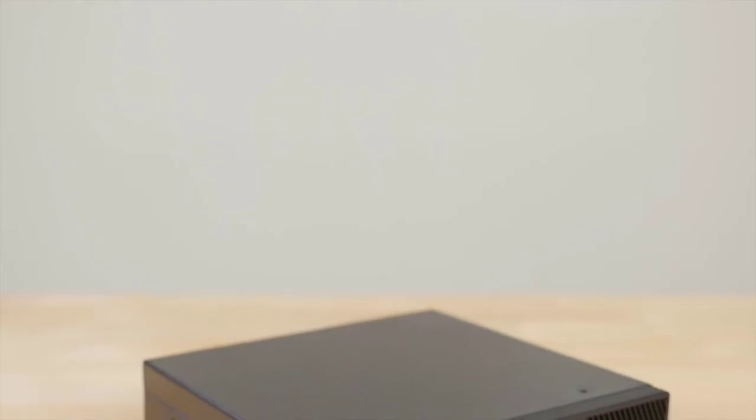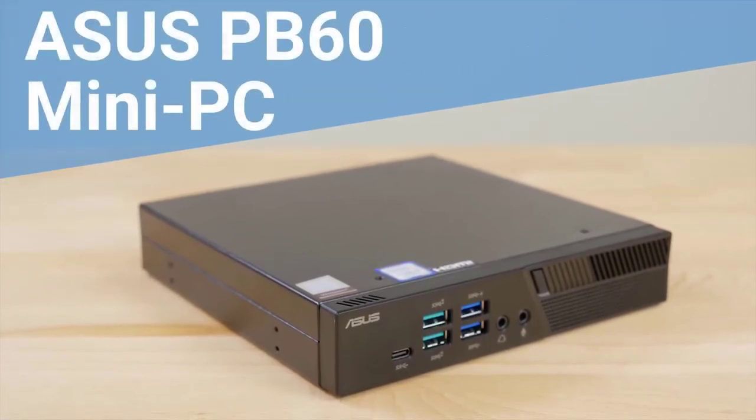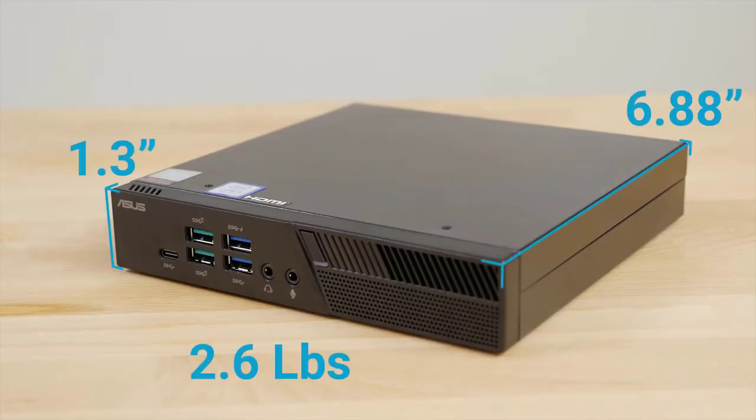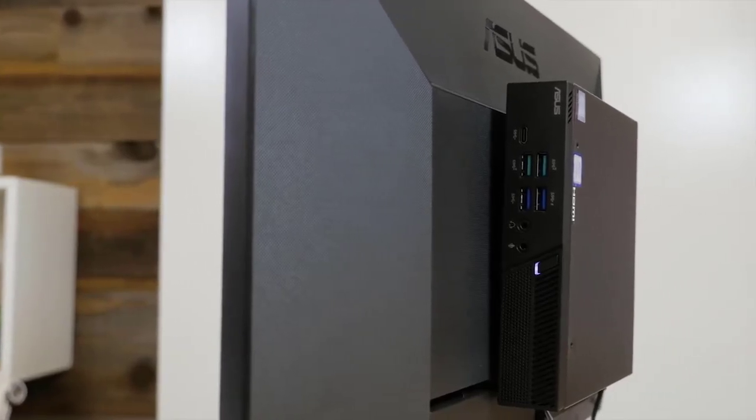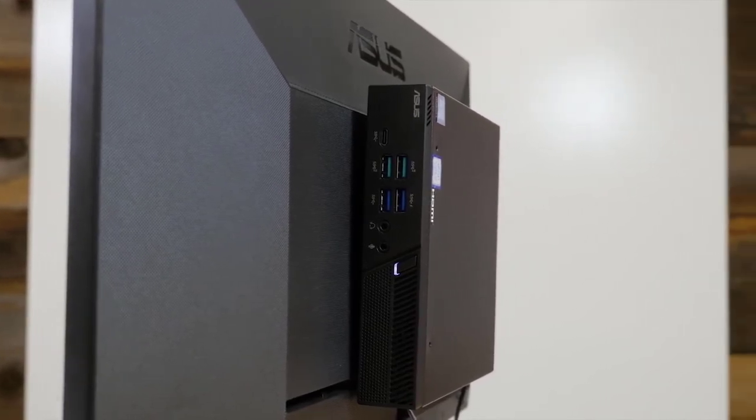The PB60 is the latest generation of ultra compact lightweight mini PC from ASUS. The features and customizable options make this PC ideal for any business, school, or home setting. This PC is 6.88 inches squared, 1.3 inches tall, and just 2.6 pounds. Its small size and lightweight make it a non-intrusive device that can be placed anywhere, such as mounted on the rear of a monitor.